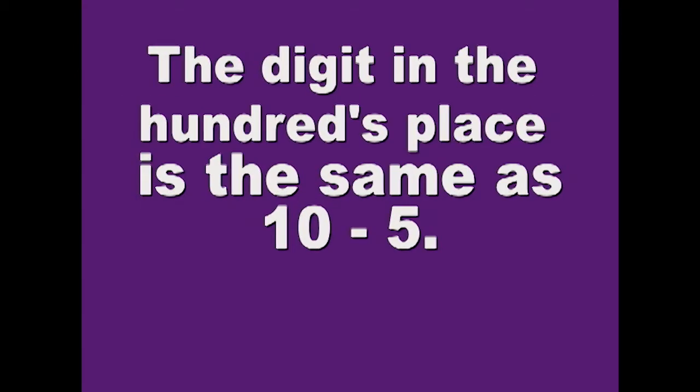The digit in the hundreds place is the same as 10 minus 5. Write it down.